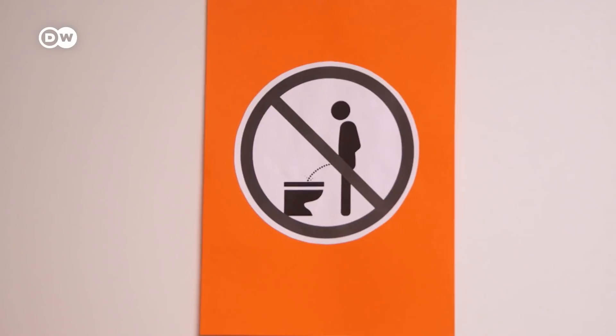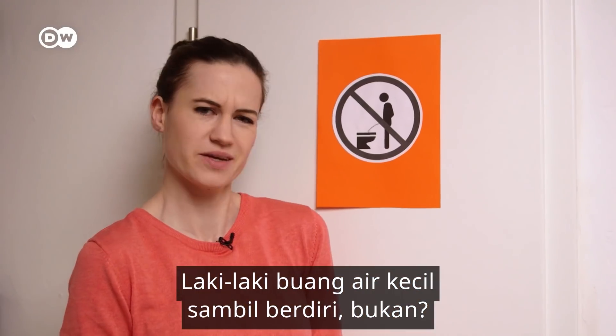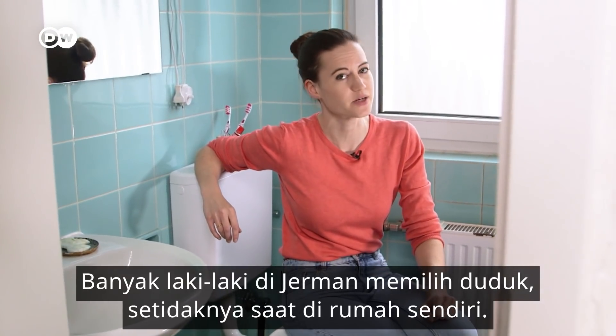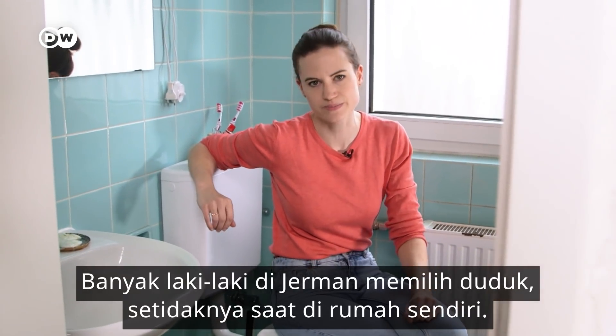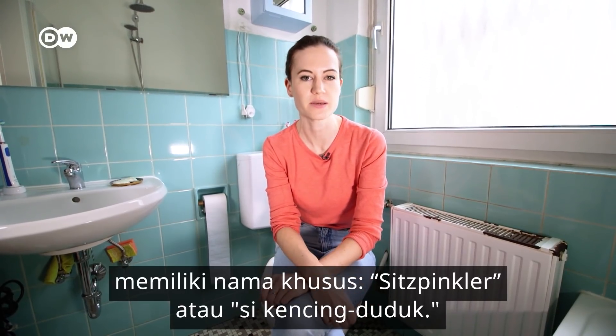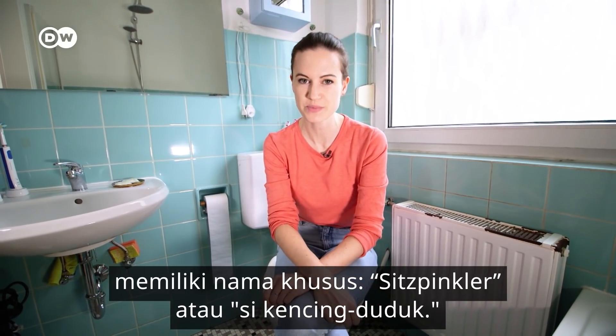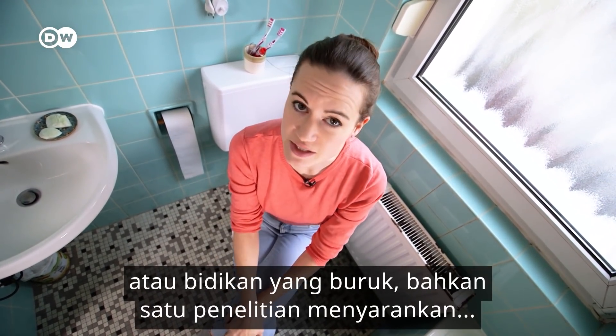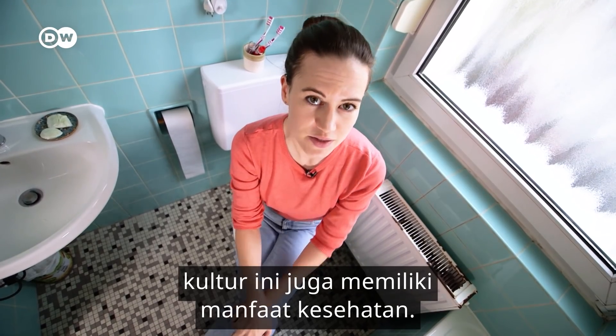Next up, this sign. Men urinate standing up, right? Not necessarily. Many men in Germany prefer to take a seat, at least in their own home. It's such an important cultural habit that its proponents have a specific name: Sitzpinkler, or sitting peer. This method means no mess from splashback or poor aim, and one study even suggested it can have health benefits too.